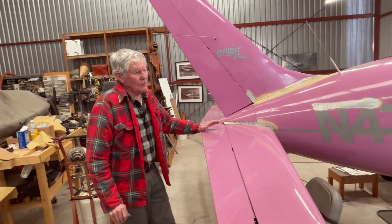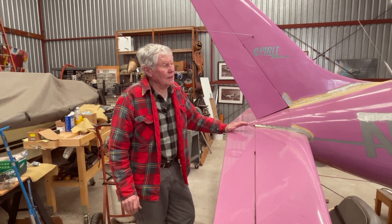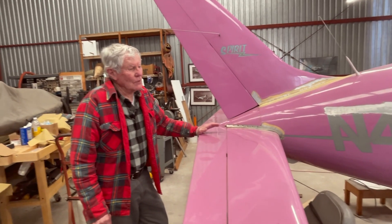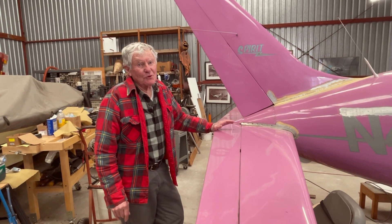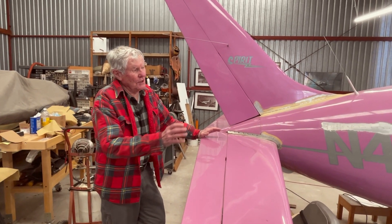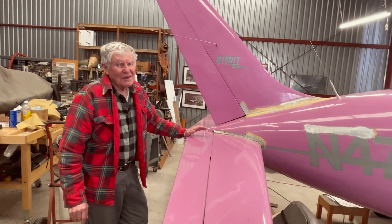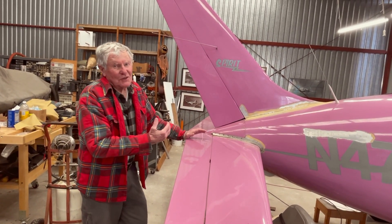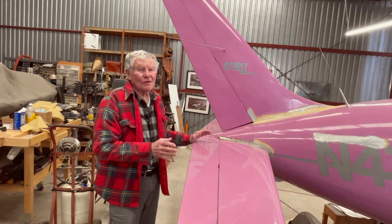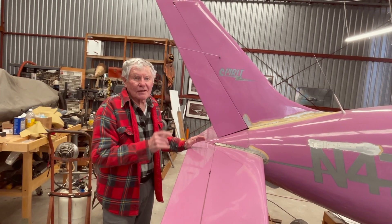I've had the engine out of this airplane three times trying to solve an oil leak. Taking the engine out of this takes probably a month or two, and another month or two to put it back in — and then it still leaked again. I took it out again and changed all the components, had everything overhauled, and still had the oil leak. The third time was the charm: I took the whole back of the engine off — the accessory plate — had it reconditioned and re-machined so that every surface is absolutely perfect. Put it back together and it doesn't leak now.